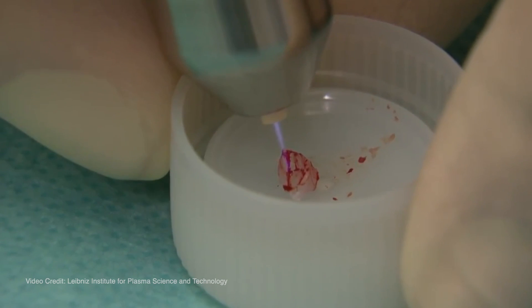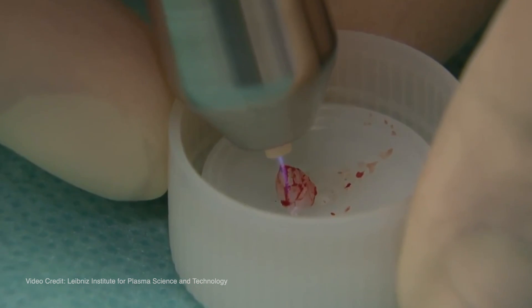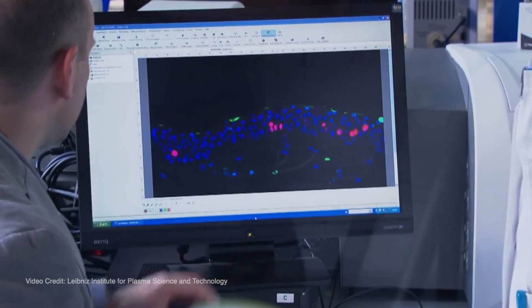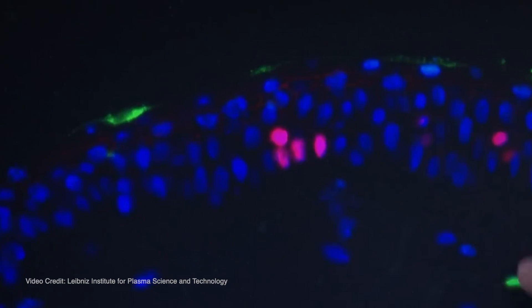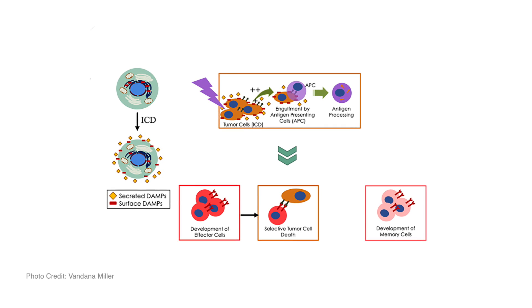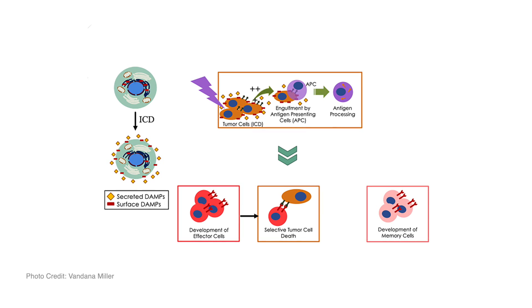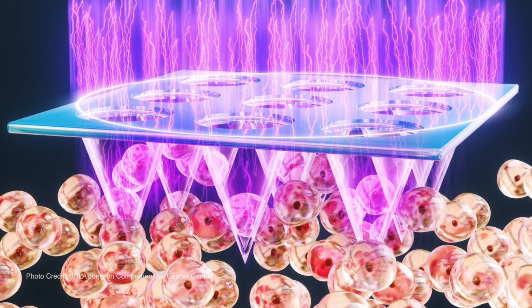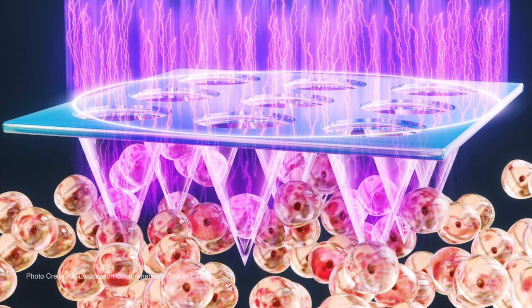Plasma oncology is the area where we use plasma for cancer treatment. One way is plasma immunotherapy, where we make cancer cells visible again for the immune system by treating them with plasma. There's also the opportunity to treat cancer cells directly and inactivate them — something useful for surface-near tumors, for example head and neck cancer or skin cancer, where the tumor is exposed at the surface.